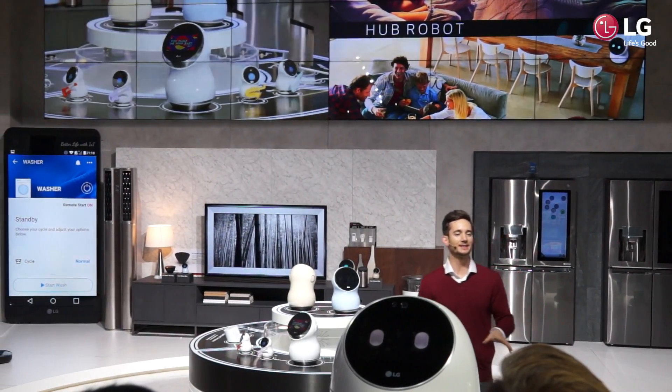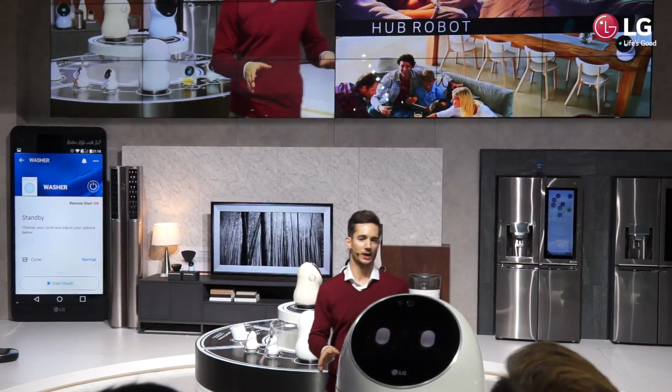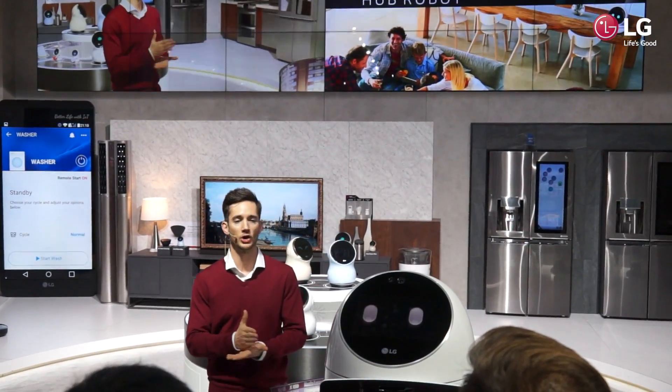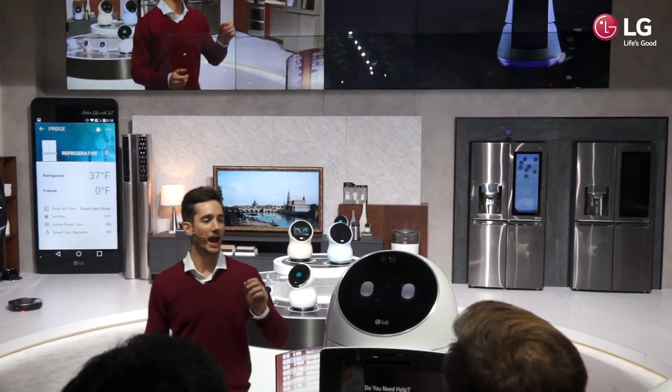Our robots are not only inside the house, they're also outside. LG has created a robot specifically for large public spaces, namely airports.